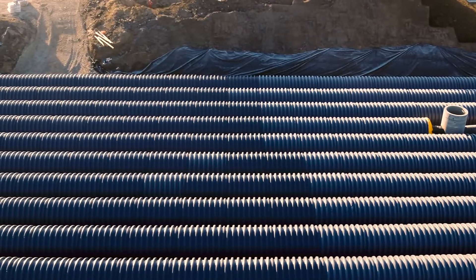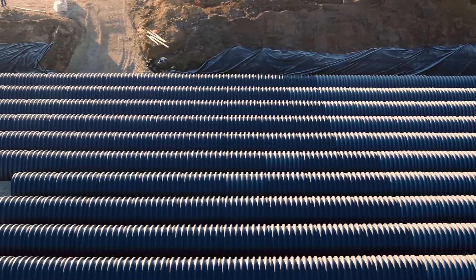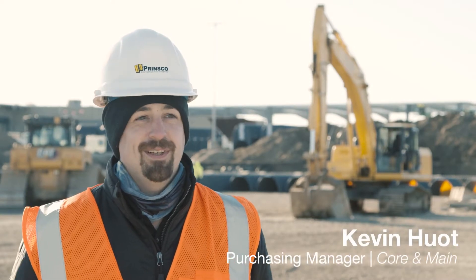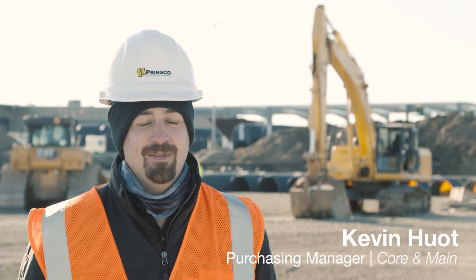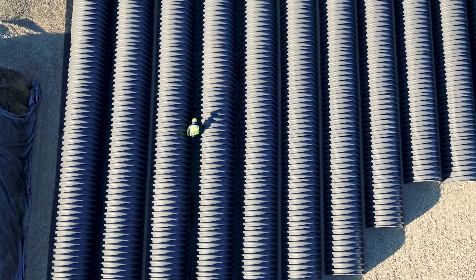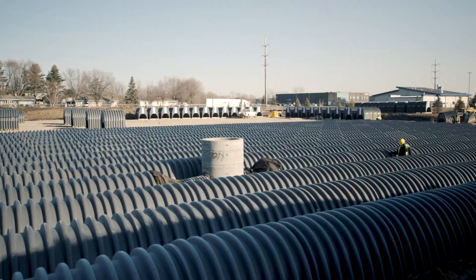To put it in perspective — think of a gallon of milk — there's about four million gallons of storage on this project. The size of this project is very impressive, just the engineering side of it and how it's being built here today. It looks like they're doing a great job.